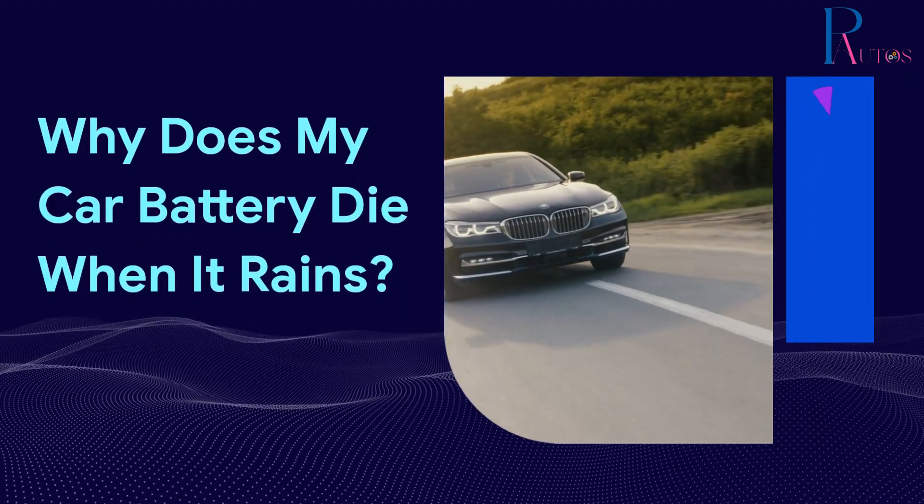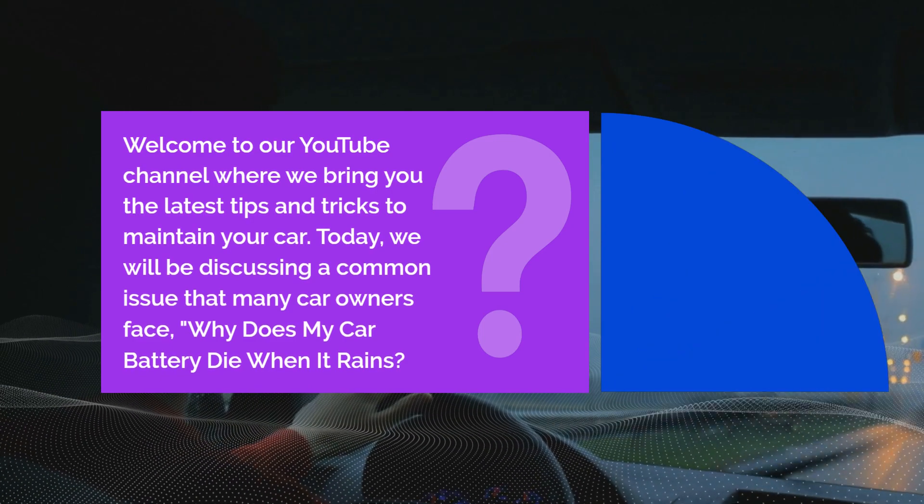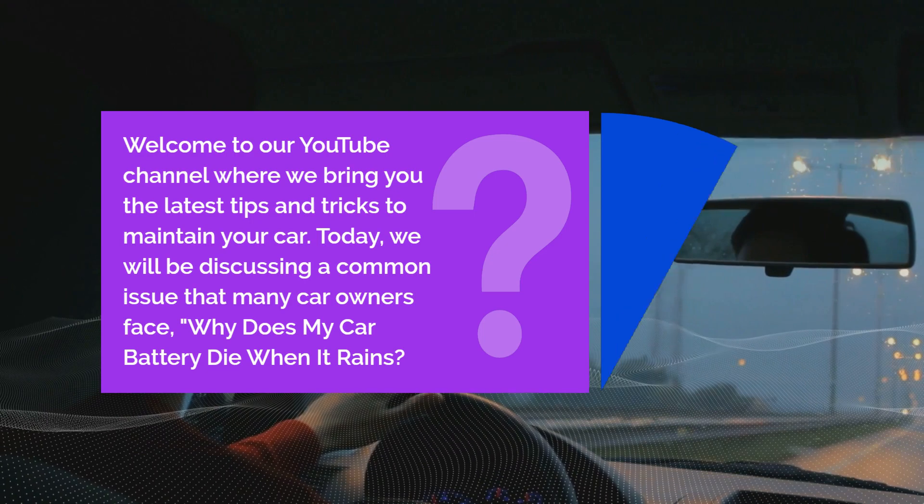Welcome to our YouTube channel where we bring you the latest tips and tricks to maintain your car. Today, we will be discussing a common issue that many car owners face: why does my car battery die when it rains?